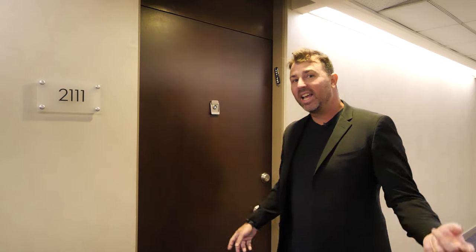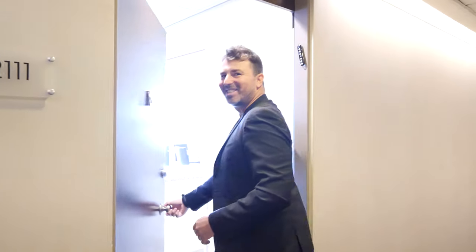Here we are, you guys. Welcome to Penthouse 2111. I know what you're here to see — it's that million dollar view of the penthouse. Let's go check it out. Follow me.